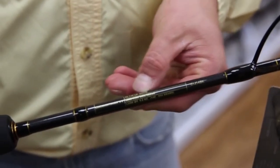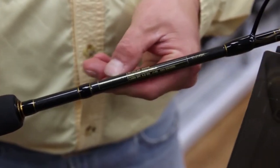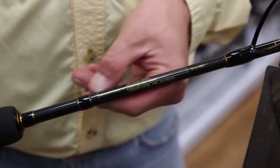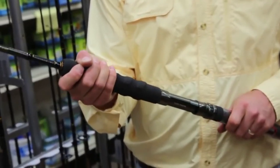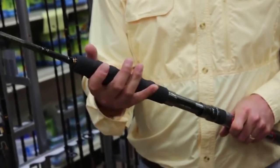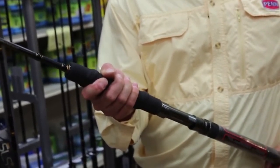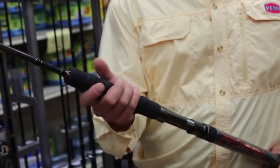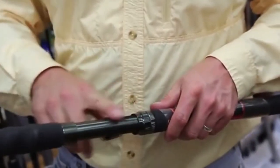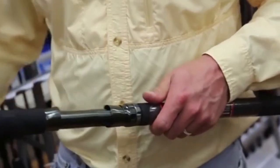Hi guys, welcome back to our channel. Today our video is about the best jigging rods. When fishing with jigs, having the best jigging rod is very important. It is the most important component of a jigging setup, responsible for imparting the jerky up and down motions to give the jig proper action and lure fish, while transmitting any bite to the angler's hand. Check out our guide video on the 10 best jigging rods available right now. Let's get started.